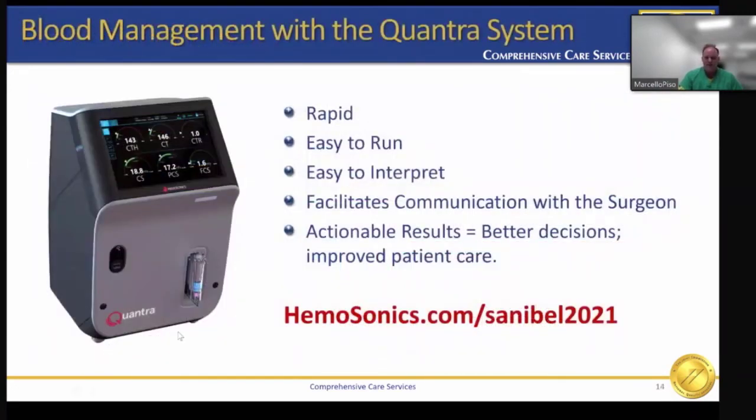How will you decide which VET platform you will utilize? VET is easy as one, two, three: it's easy to run, easy to interpret, easy to educate, communicate, select, and administer.